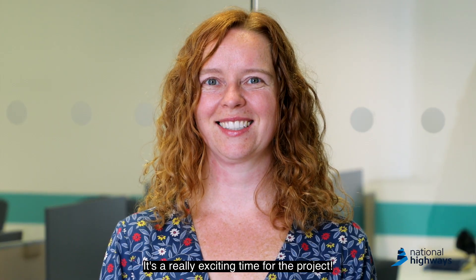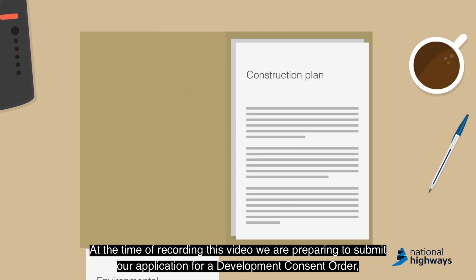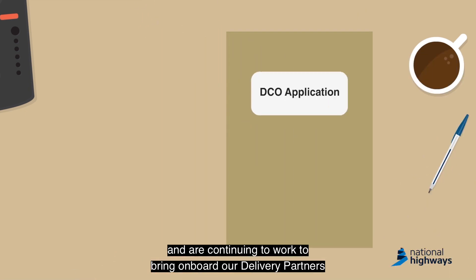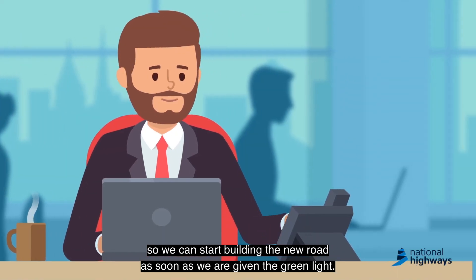It's a really exciting time for the project. At the time of recording this video, we're preparing to submit our application for a development consent order and are continuing to work to bring on board our delivery partners so we can start building the new road as soon as we're given the green light.